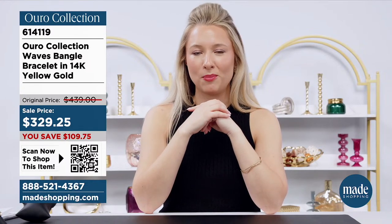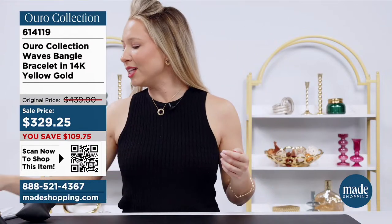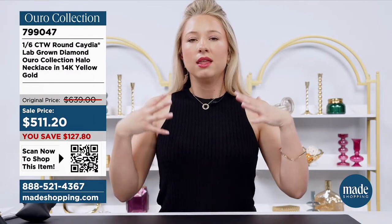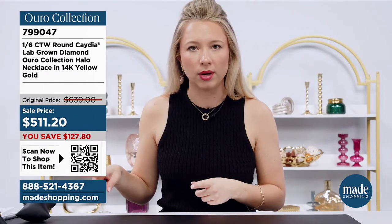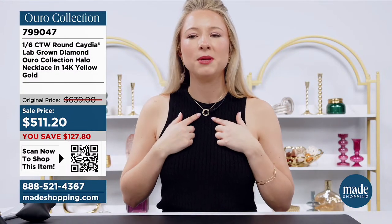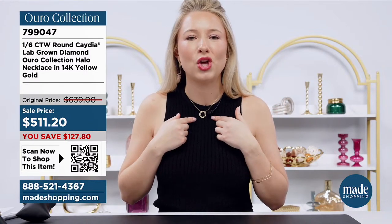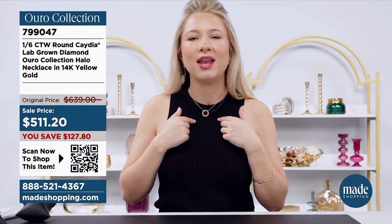Next, let's talk necklaces. My producers pointed out my necklace was turned backward — I did that purposefully so you wouldn't see it yet. We're adding our necklace now — style 799047. This is 1.6 total carat weight in the round Cadia lab-grown diamond Oro collection halo necklace.